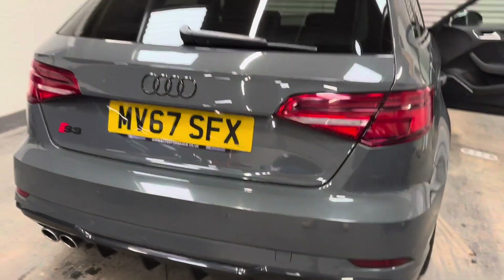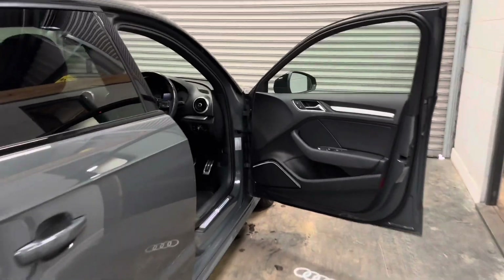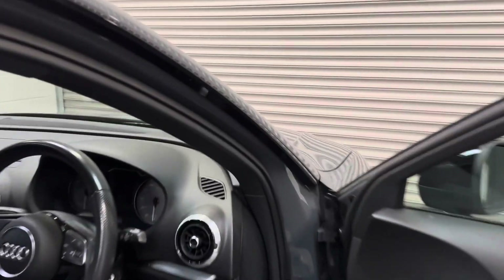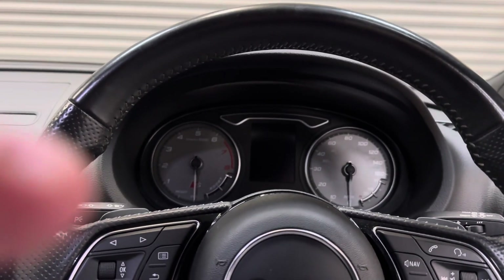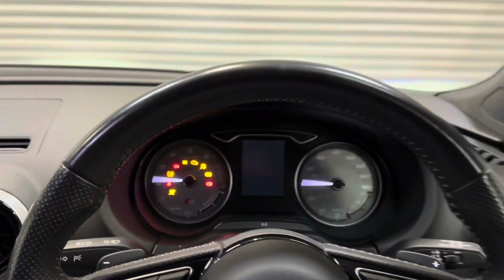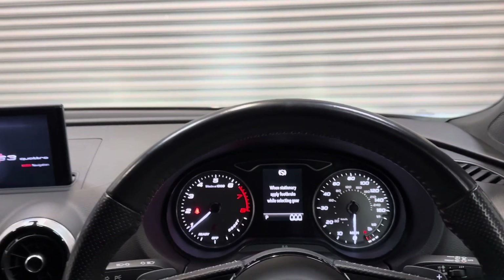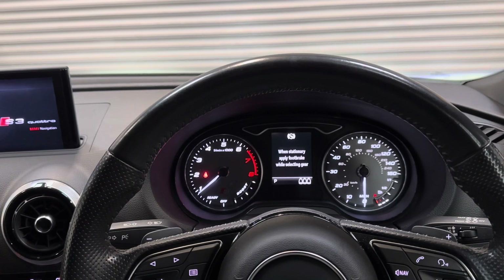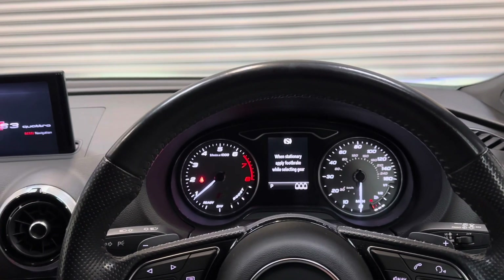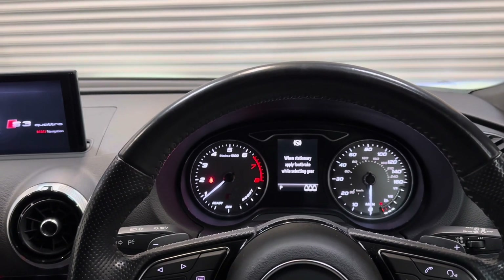Being the later model, this has the seven-speed S-Tronic semi-automatic gearbox, and there is a record of the gearbox being replaced at the latter part of last year, after the recall commonly completed by Audi was unsuccessful, resulting in a new gearbox. Not through neglect — purely down to Audi's recall that they completed on the seven-speed S-Tronic and DSG gearboxes.